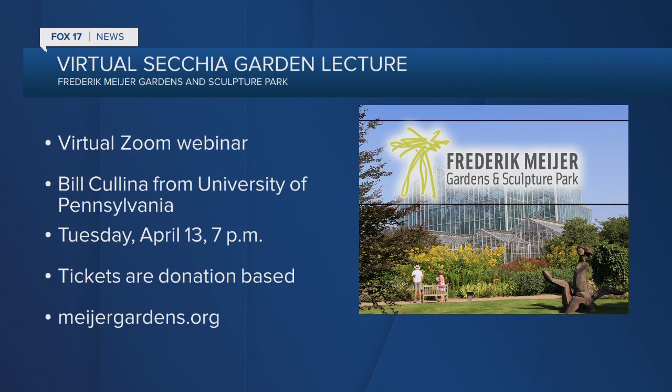Eve, thank you so much for joining us — we appreciate your time. The virtual webinar is on Tuesday, April 13th at 7 p.m. Tickets are donation-based. For details, go to meyergardens.org.